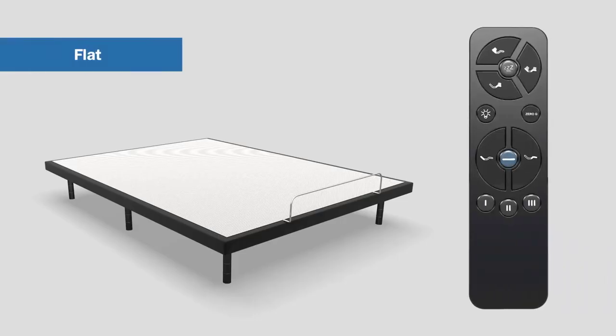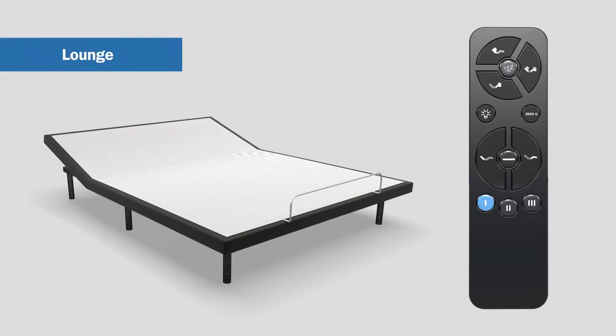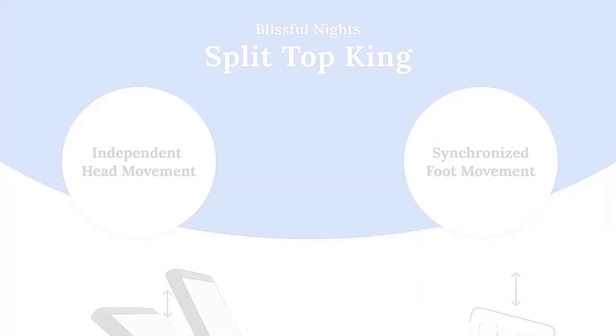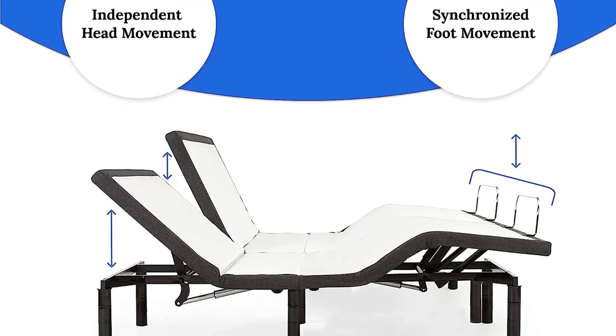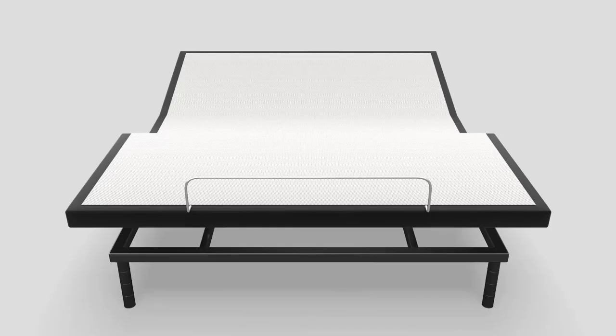This cutting-edge adjustable bed frame is designed to provide you with the ultimate sleep experience. The Blissful Nights E4 offers a range of health benefits. You can customize your sleeping position to raise your head and feet, helping open airways, alleviate congestion or indigestion, and relieve pressure on the lower back.